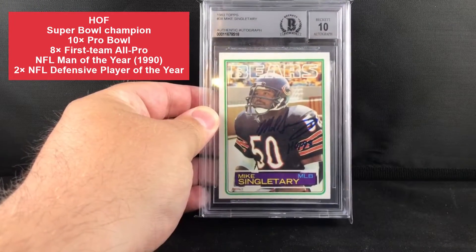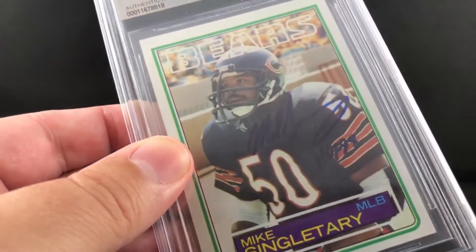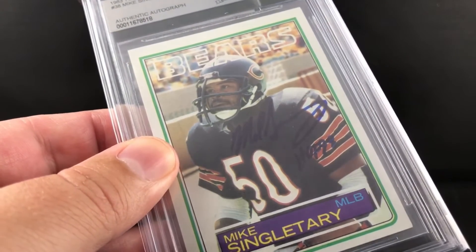This is going to be a Michael Singletary rookie '83 Topps. It's Beckett authenticated with a 10 auto, so you can see it there — lighting is not the greatest — but it's got the Hall of Fame '98 inscription on it, so that's pretty cool.